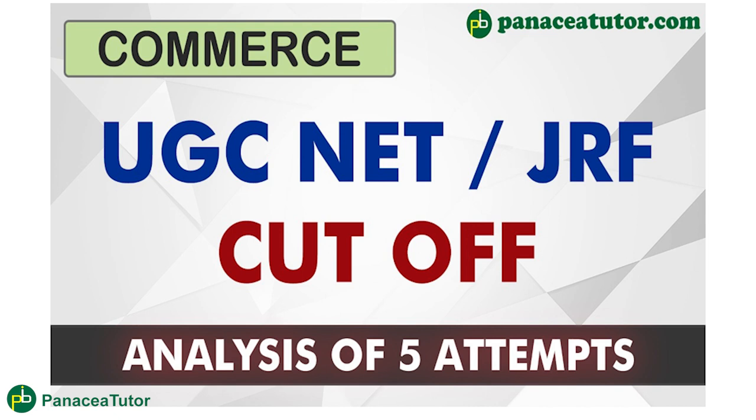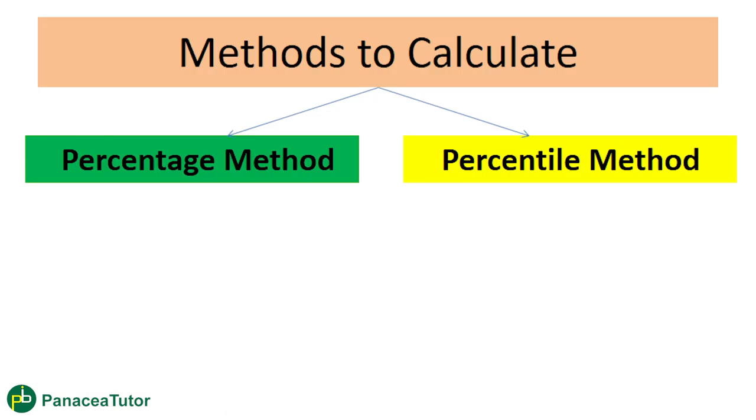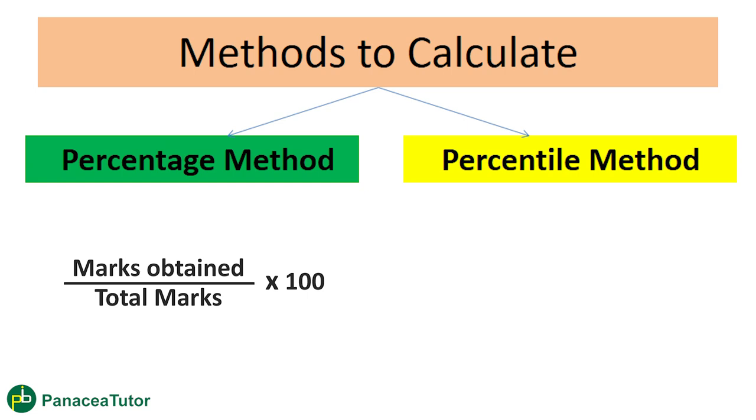We will discuss which marks are required for each category to clear NET or JRF. First of all, let's talk about the method for calculating this cut-off. If you have heard the recent result of 2021, someone has 99% marks and someone has 100% marks. This doesn't mean they scored 300 out of 300 — it means they secured around 50% marks out of 300.